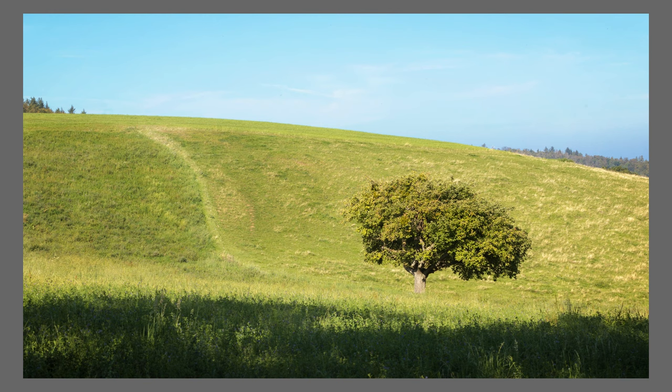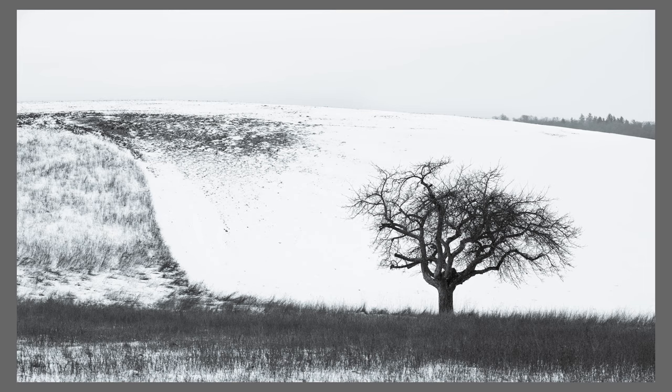We focus on the tree, f/11 because it's the sharpest point of this lens. The shutter speed, as always, we don't care because there is no movement at all. Now is your moment — go out and shoot. It's the best way to improve your photography. In case you need some ideas to shoot, here are some. If you want to improve your photography, don't forget to subscribe.